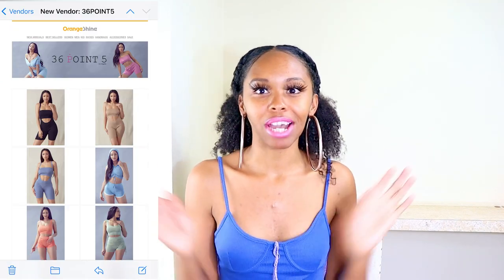I get emails from Orange Shine, LA Showroom, and Fashion Go about different vendors and new up-and-coming brands. They segment their emails based on your shopping habits and the vendors you normally shop with. Going through those emails, on Orange Shine there was 36.5 — really cute and definitely following the Instagram boutique trend. So check out 36.5 on Orange Shine.